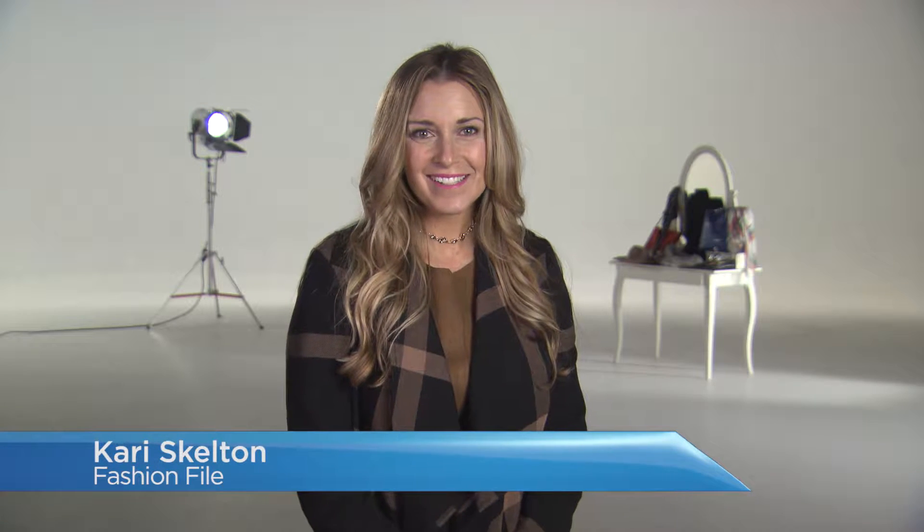Hi, I'm Keri Skelton and you're watching Kingsway Mall's Fashionphile. The leaves are changing color, the air is crisp, making us long for that perfect fall coat and cozy scarf — and that's what this September fashion report is all about.